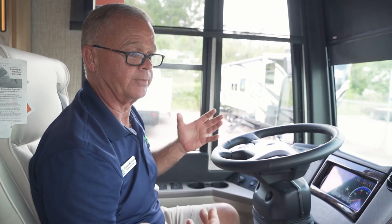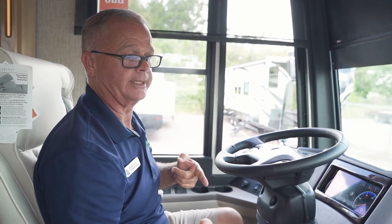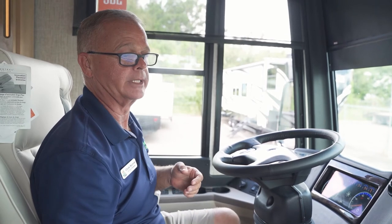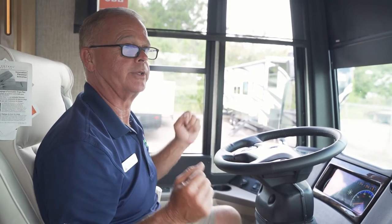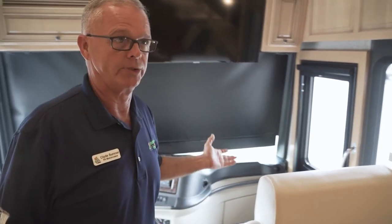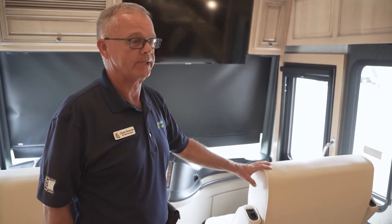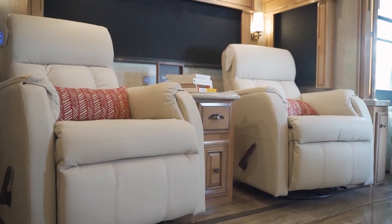Then I can switch back to navigation — this is RV-specific navigation. You can input how heavy, tall, long, and wide you are, and this GPS will keep you off roads and places you shouldn't be with a motorhome this size. It'll also show you fuel stations easily accessible along your route, and restaurants where you can get in and out with a rig like this. Both seats recline — they become part of your living area once you're parked. They're power recliners with heated seats. You can do a lot of entertaining in the 4369 Dutch Star.